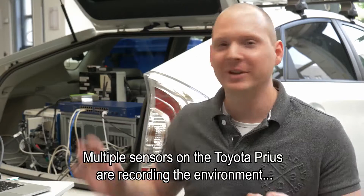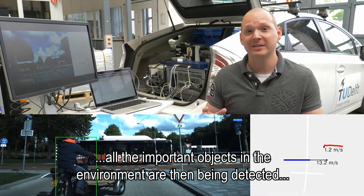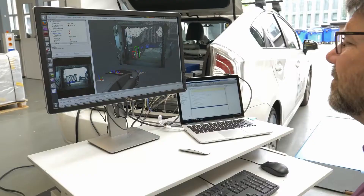Multiple sensors on the Toyota Prius are recording the environment. All the important objects in the environment are then being detected with a detector, which is shown here in the left video. The detections are then used to estimate the actual position and velocities — or in other words, the tracks of these objects — and that's shown here in the right video.